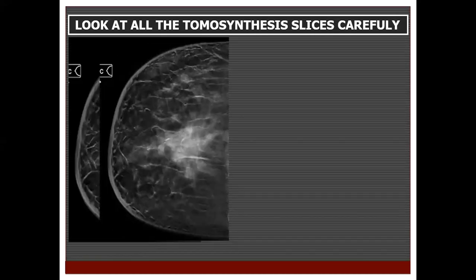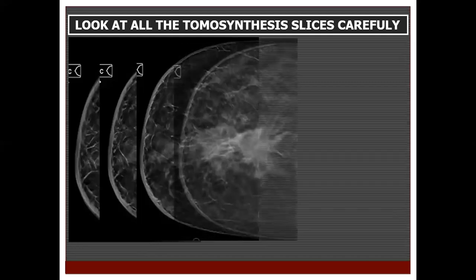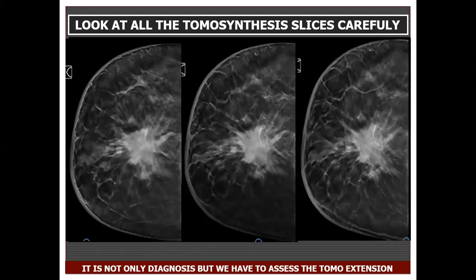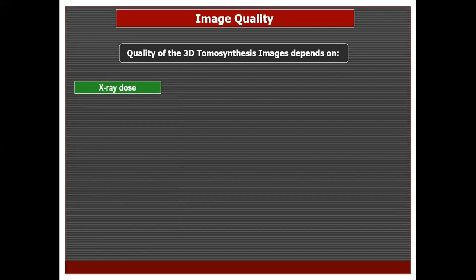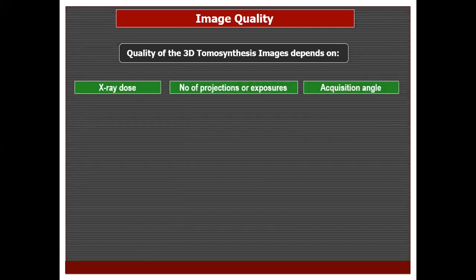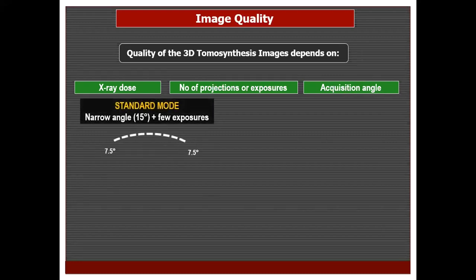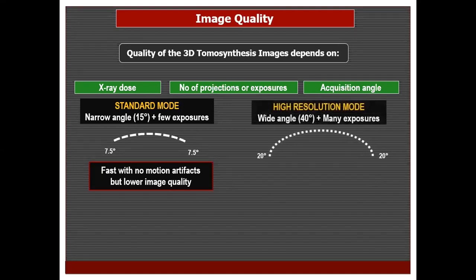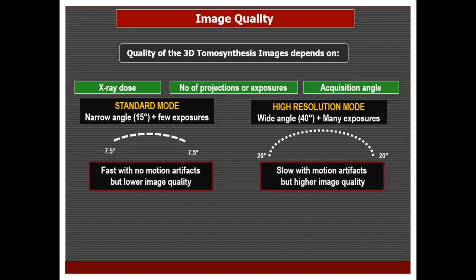When viewing tomosynthesis, we should look at all the cuts carefully, then go back to the cuts where lesions are most evident to identify the actual extension and characterize the lesion. The quality of 3D tomosynthesis images depends on X-ray dose, number of projections or exposures, and acquisition angle. Machines using a narrow-angle mode with few exposures allow a fast examination with no motion artifacts but produce lower quality images. Other machines use a wide-angle mode with many exposures, which is slower and liable to motion artifacts but gives higher image quality.